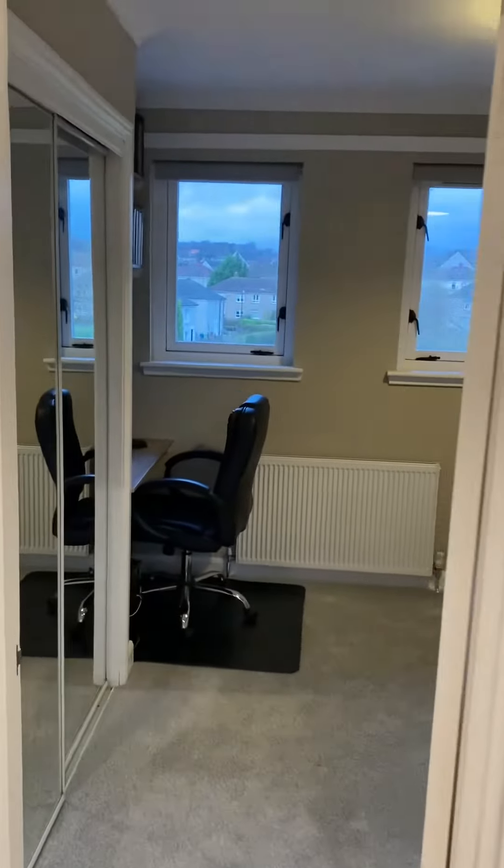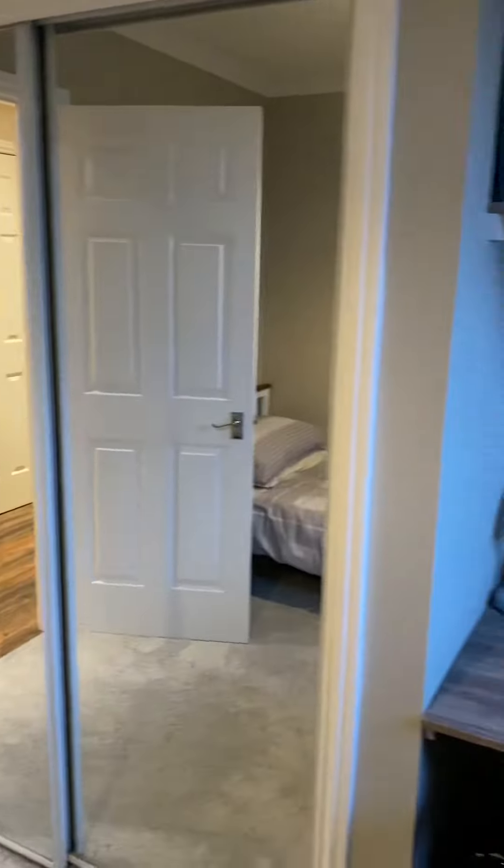Second bedroom, which is great if you're working from home — a single bedroom with desk space and lots of really good storage.